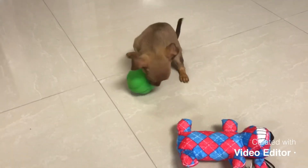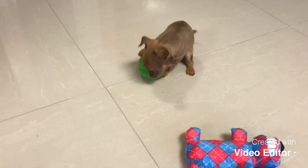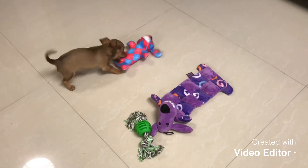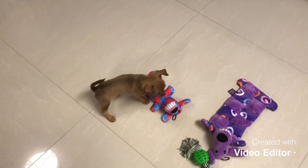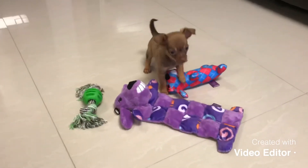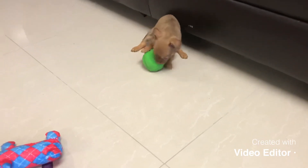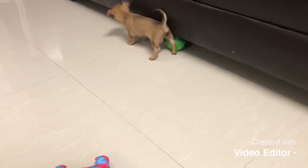She's playing with her squeaky toy right now.